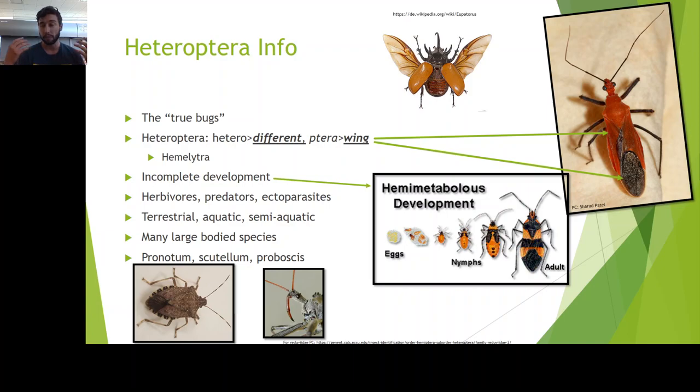Essentially, they have wings that are different. That's the name — in Greek, hetero means different, and ptera means wing. You can see in these photos that the forewing has a more leathery, thick portion, and as it gets to the end of the wing, you get a membranous, thinner portion of the wing.